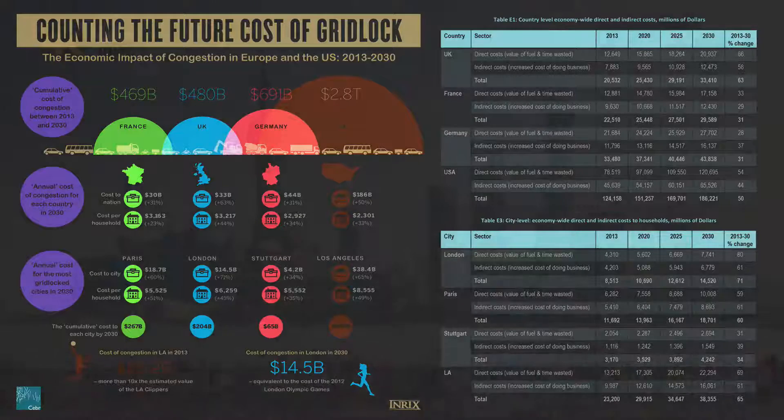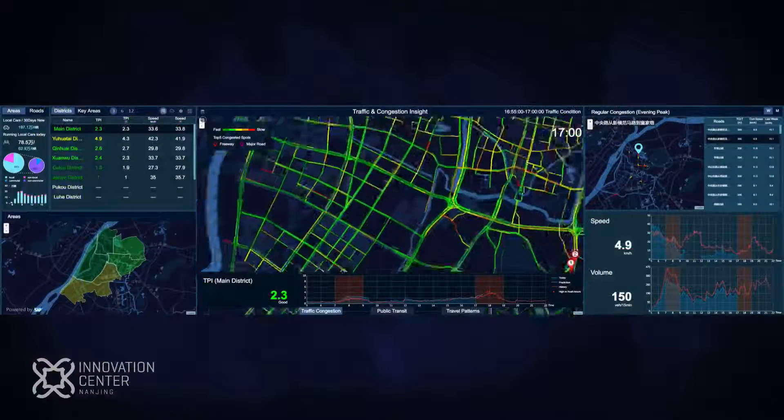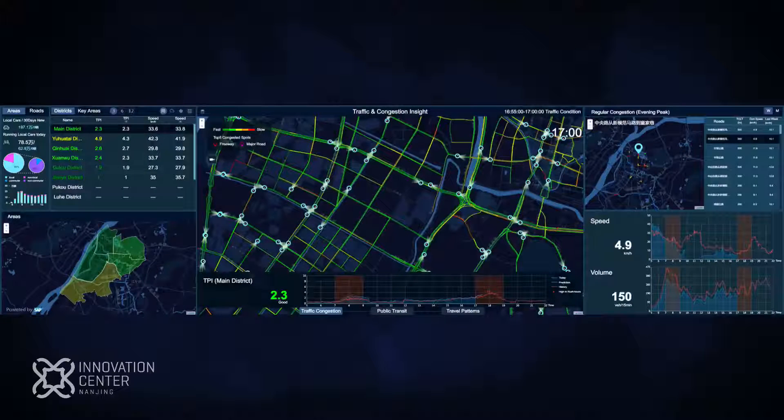SAP Congestion Management Solution accurately evaluates the flow of a city's traffic — from a micro-granular perspective at the road level to major traffic corridors across the city. It provides an overview of different zones and interprets congestion by applying quantitative analysis.